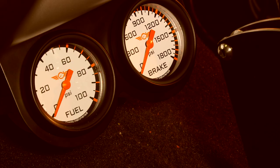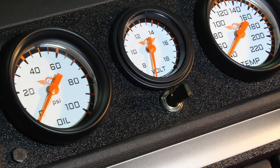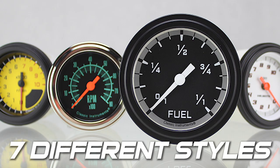At Classic Instruments we build the gauges you need for the street and the racetrack. All of our gauges are designed by racers for racers and they're built right here in the USA. Keep tabs on everything in your car from oil pressure to air fuel ratio. Our performance gauges come in seven different styles.